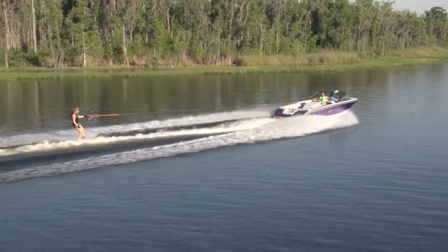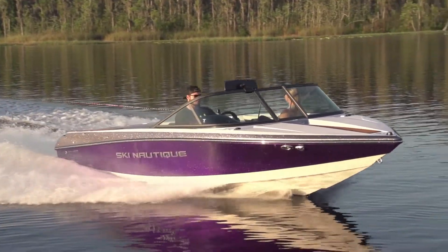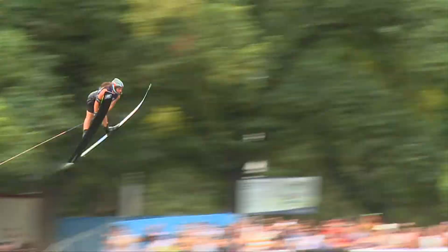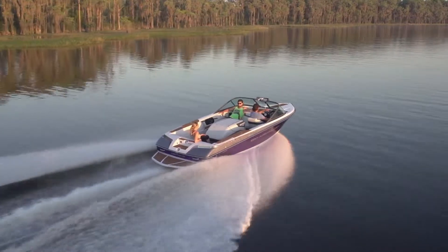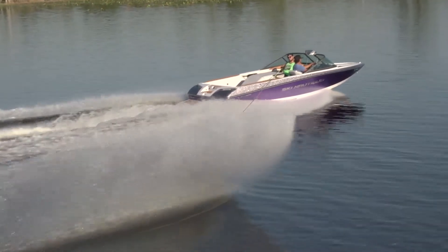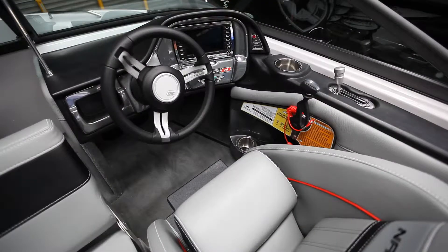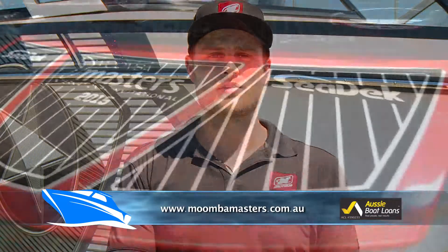Also at the Moomba Masters this year is the Nautique Ski 200, acclaimed as the world's best ski and barefooting boat with world records into the 15s. It will be pulling the jump, trick and slalom events. The boat is fitted with a 409 horsepower 6 litre V8 by PCM Engines USA. Key features include the zero-off GPS cruise control system, rear saddle bag locker storage for skis, and Bluetooth connectivity with Polk marine audio. For more information, visit nautique.com or the Moomba Masters website.